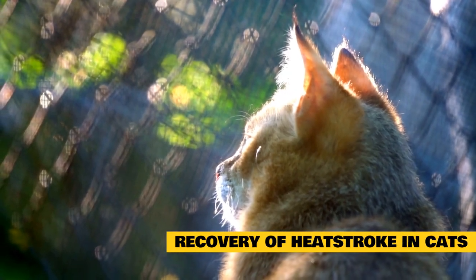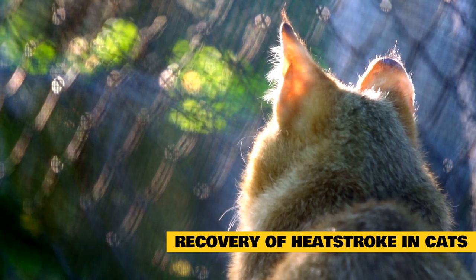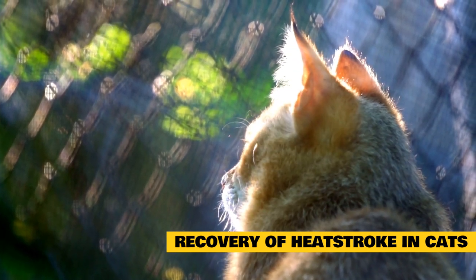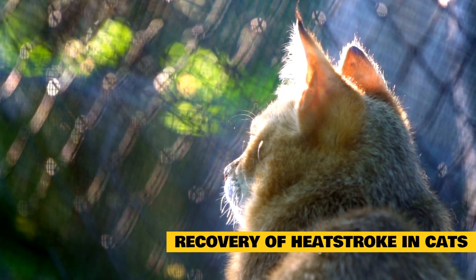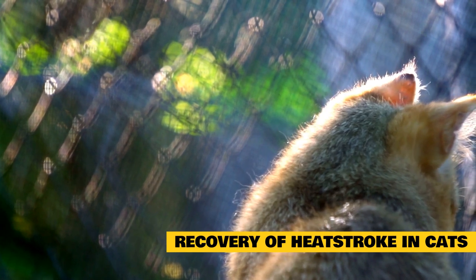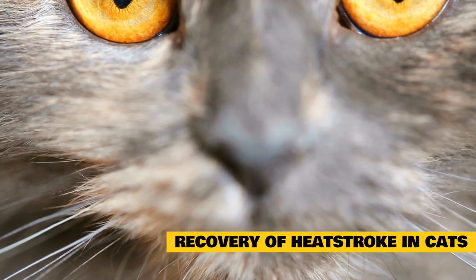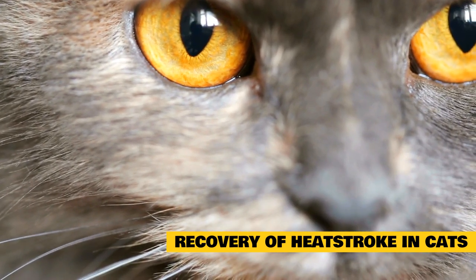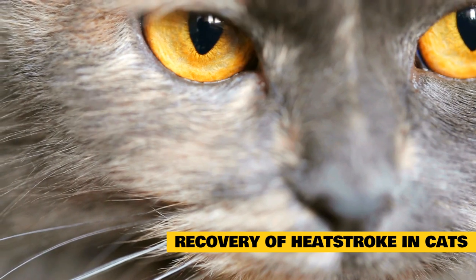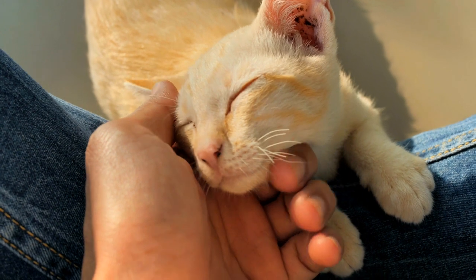Recovery of heat stroke in cats: If no organ damage has occurred, recovery should be full. However, a cat that has suffered from heat stroke may be more prone to recurrence, so care should be taken to ensure they are not exposed to factors that could precipitate heat stroke in the future. You should monitor your cat for possible complications from organ damage, especially if elevated body temperature was prolonged, including watching for blood in the urine which would indicate kidney damage. Seek veterinary help immediately if signs of organ damage manifest.